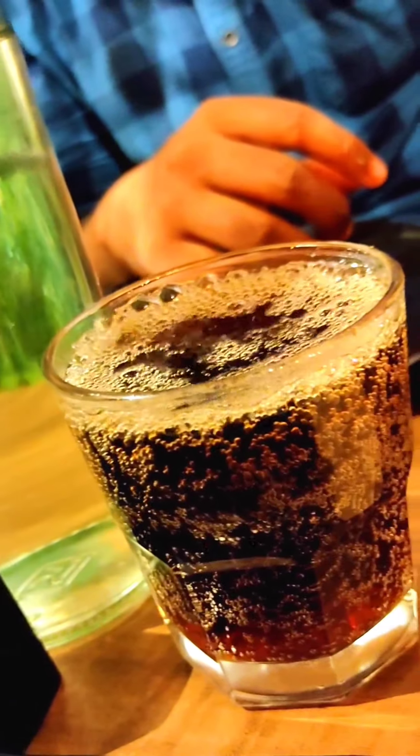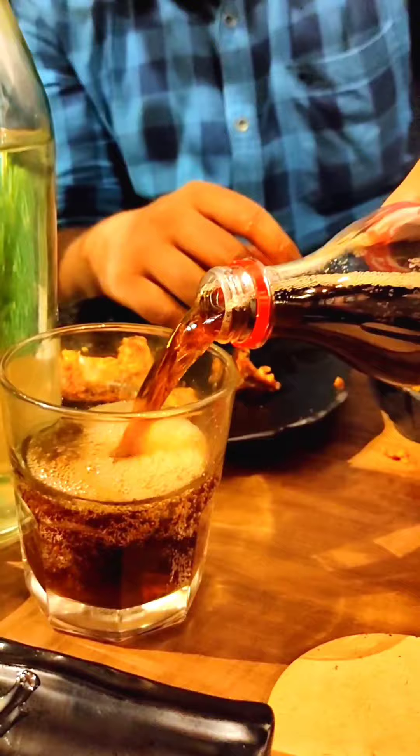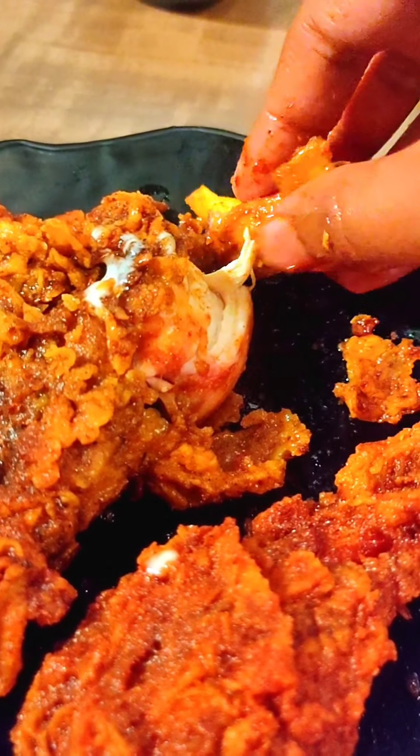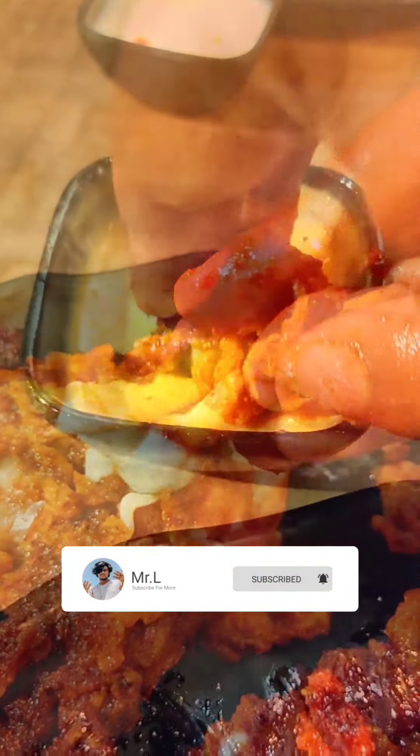I bought it for E366 with two chips. If you like, share and subscribe. See you!